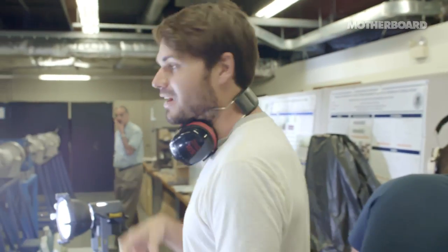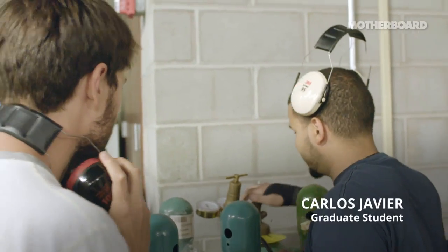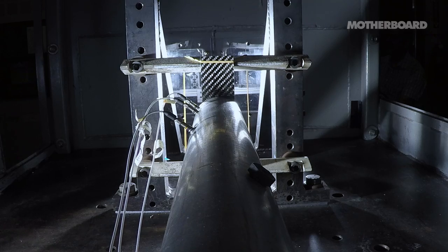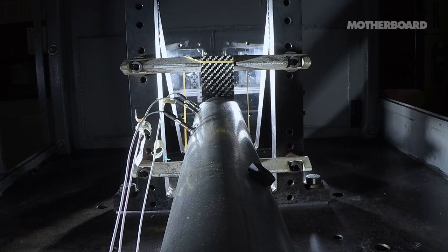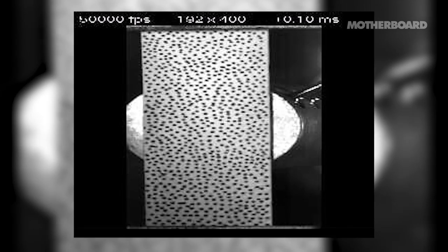We're about to try this experiment. I'm going to turn the knob and we're going to blow up this carbon fiber, hopefully. Turn the helium tank all the way up, make sure there's pressure in the line. Safety first. Firing! We successfully cut it in half.